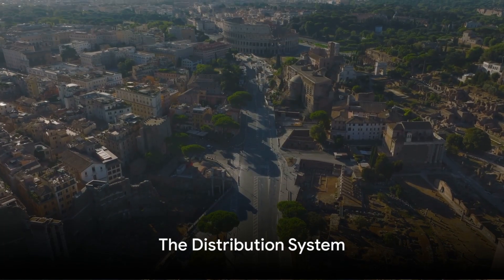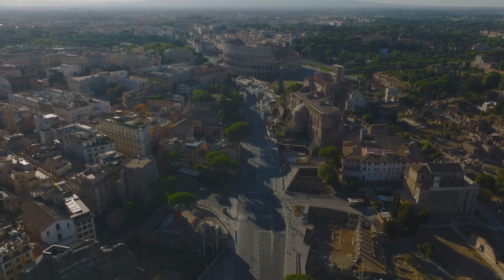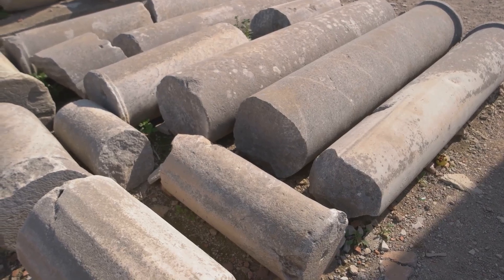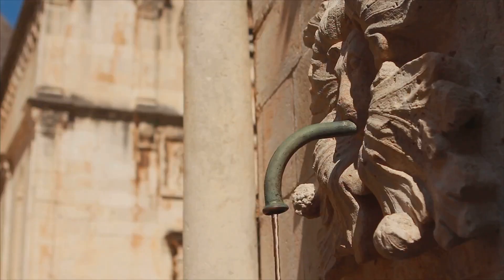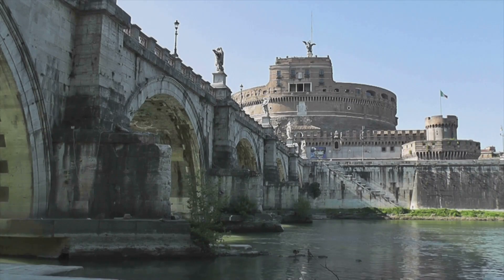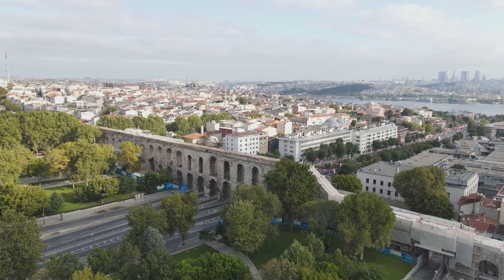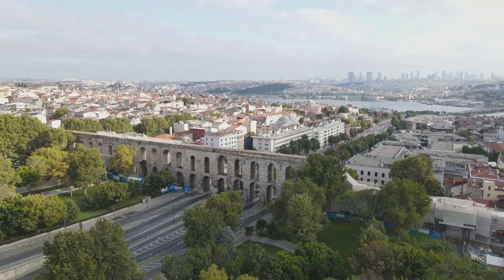The Romans did not stop at bringing water to the city — they ensured it reached every corner. The distribution system was a marvel of engineering, utilizing lead pipes to transport water from the aqueducts to public fountains, baths, and even private households. This intricate network ensured a steady flow of water across the empire. The Roman Empire's water system was as much about distribution as it was about supply.